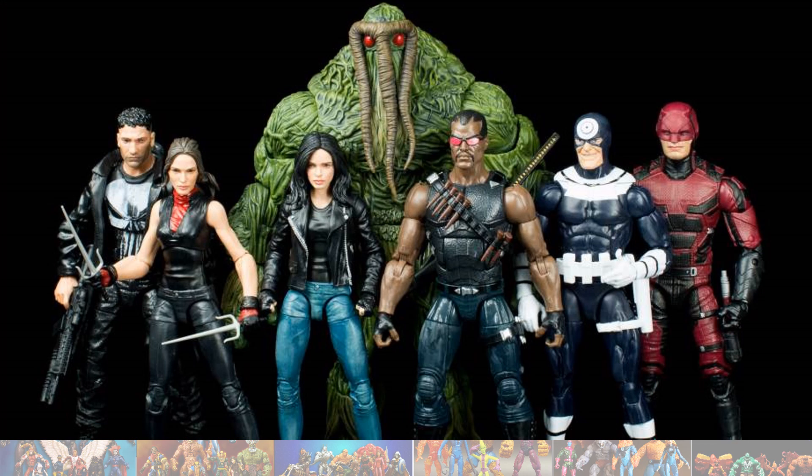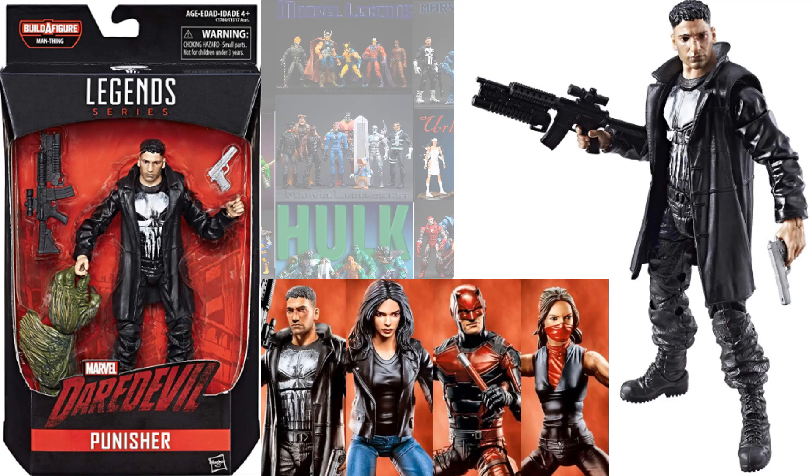And then we got another one for the Netflix series with Jon Bernthal. This was in the Man-Thing build figure wave.